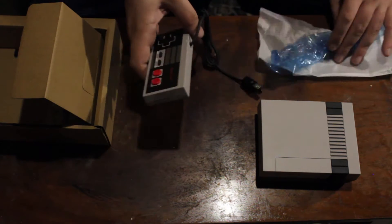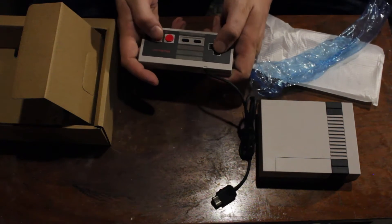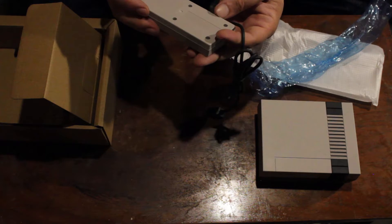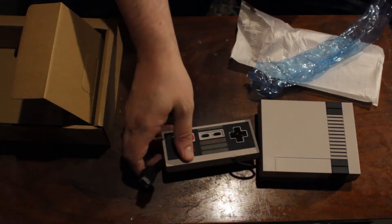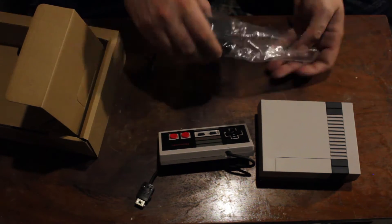The SNES Classic came with two controllers, so I guess that's where the extra $10 came from. The controller actually feels like the old school Nintendo controller — looks exactly like it. The key difference is this connector here, which can also be used on the Wii, if anybody's still playing the Wii. So then we have our power plug.